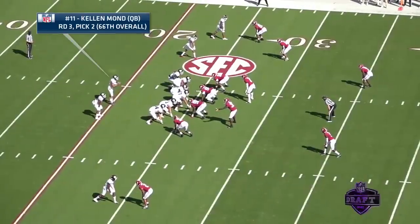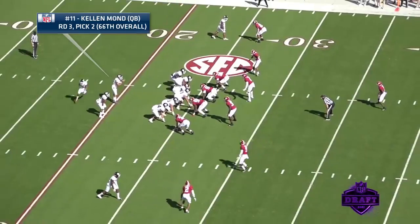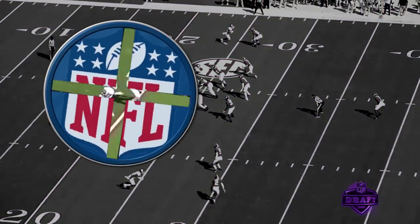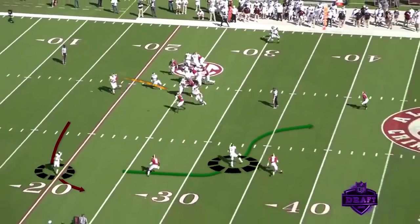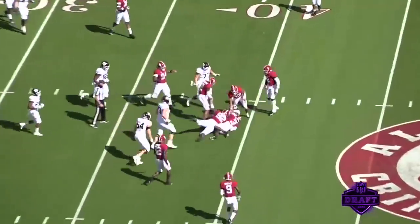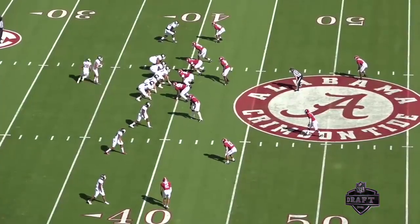The first thing you're going to notice with Kellen Mond is he's in the pistol, and this is a pistol type of RPO style of offense. So as soon as he takes the snap, he's going to fake the handoff and then really just set his feet. That is something he's going to have to change — we don't really run the RPO in the NFL, so footwork, the drops, being under center. What I love here is the arm strength. The running back is running the swing route and then he's getting the slant.